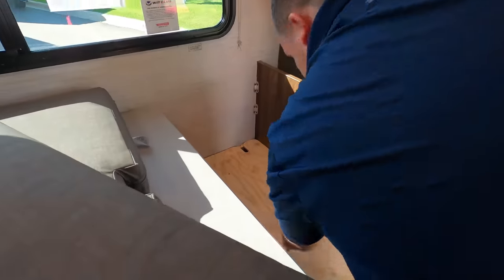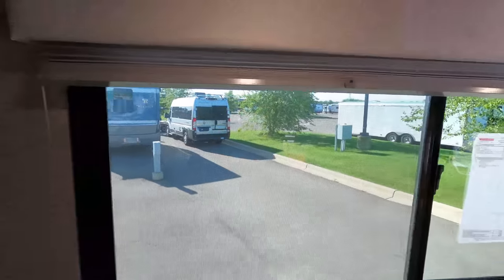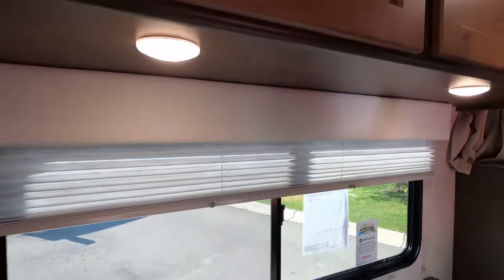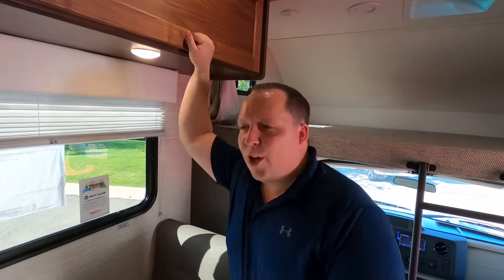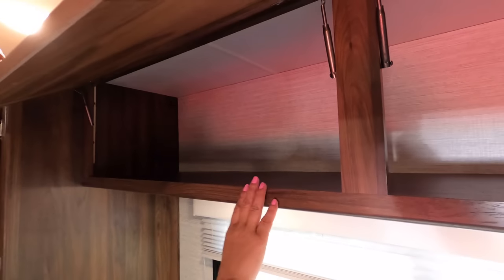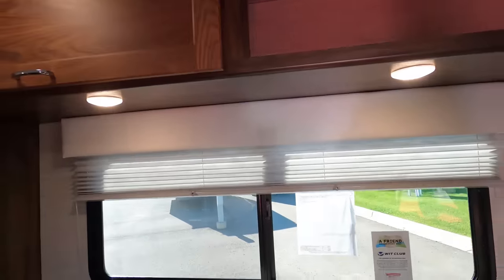Check out this window with mini blinds — this is the Winnebago DIY look with the valance. No two Winnebago Outlooks are going to look exactly the same. Look at the cabinetry — Winnebago does a fantastic job on cabinet quality. I'm shaking it and it's very solid.